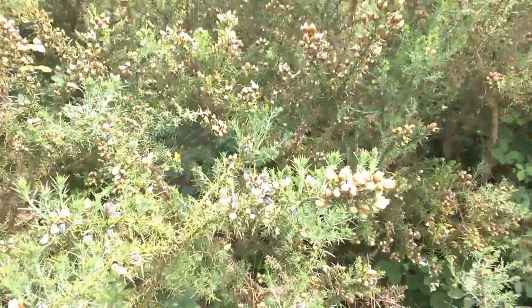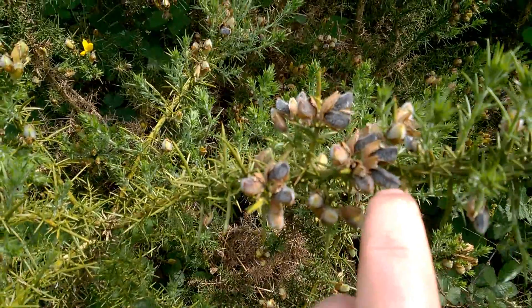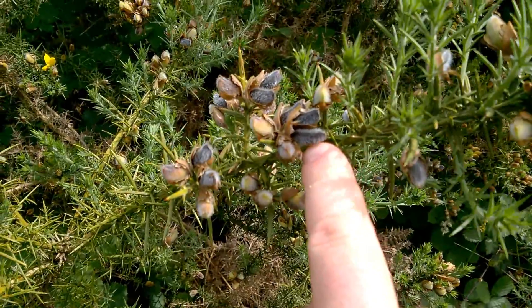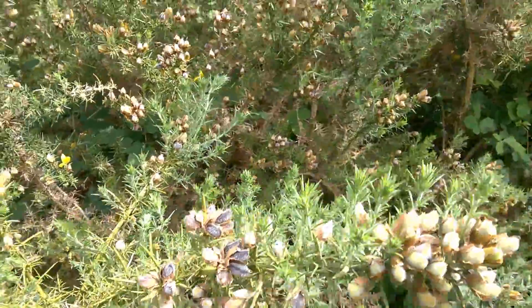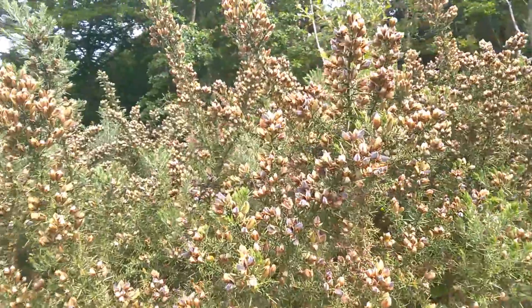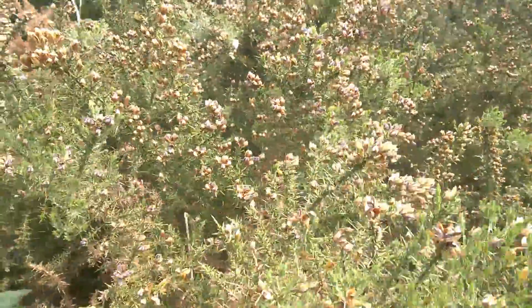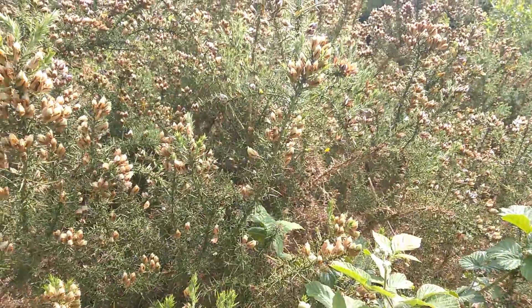In a slightly sunnier spot, the gorse pods are a little bit more ripe — these ones will probably pop in the next few days. They're drying out and turning dark, and they will turn dark brown and then explode. There's no evidence any of these have actually exploded yet, so we're still a little bit early in the season. I'll take you out another time and we'll go and witness the interesting phenomenon of the gorse pods popping.